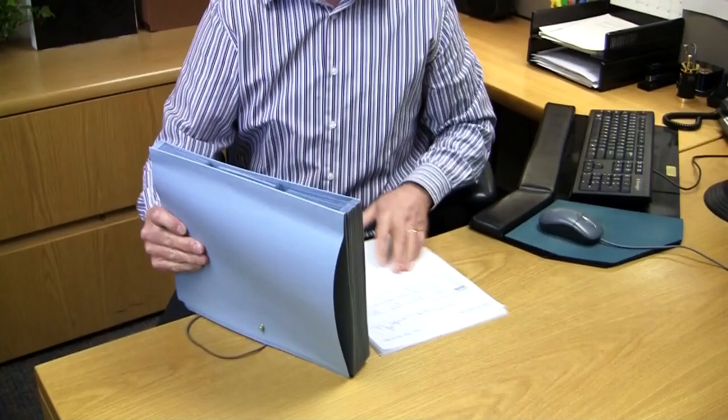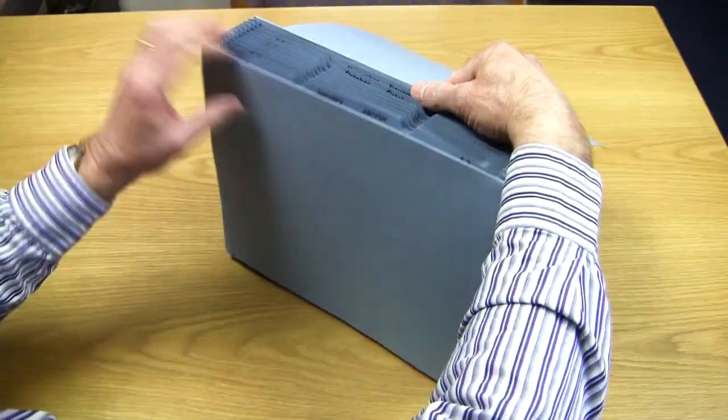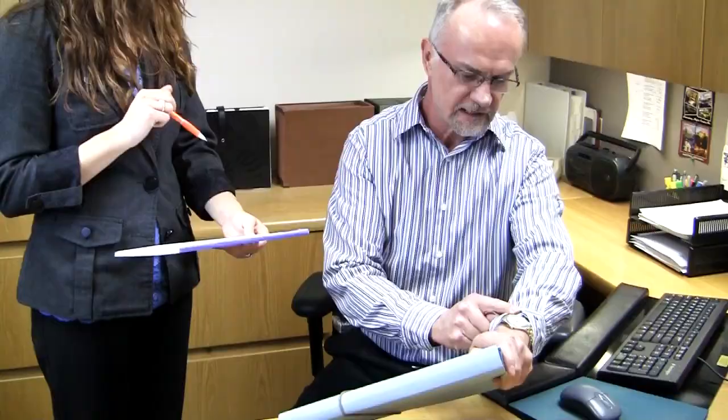Great for organizing any project. Expanding files help keep your desk, work surface, or countertop organized while giving you quick and easy access to paperwork. The flap adds protection and security and allows you to take your files wherever you go.